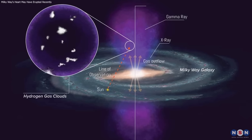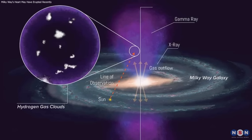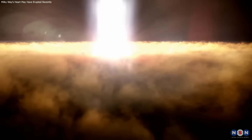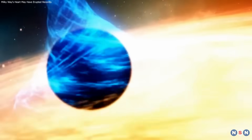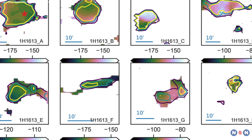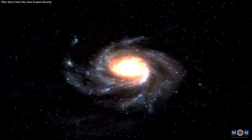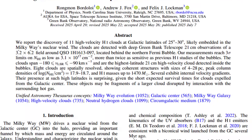Cold hydrogen clouds inside the Fermi bubbles are rewriting what we thought possible — surviving in extreme heat and pointing to a recent eruption from our galaxy's central black hole. These clouds aren't outliers; they're clues to how galaxies evolve. The Milky Way's core isn't as quiet as we thought. Stay tuned, this story is just heating up.